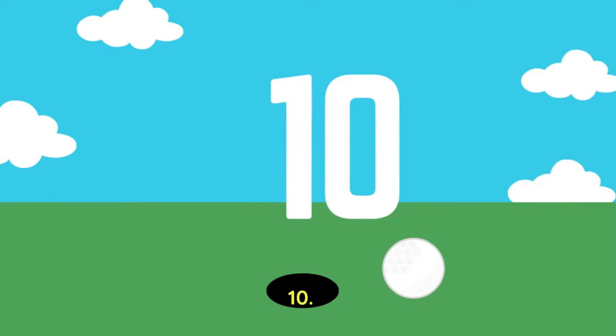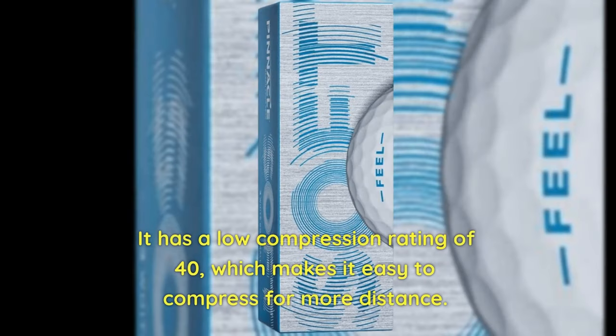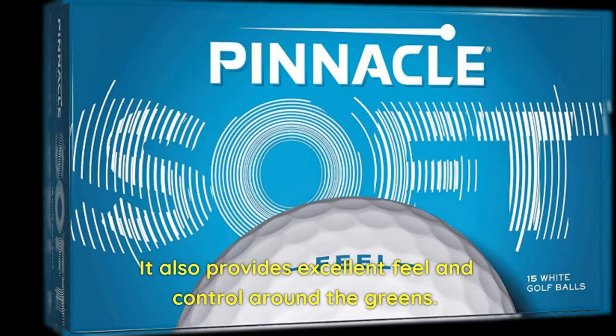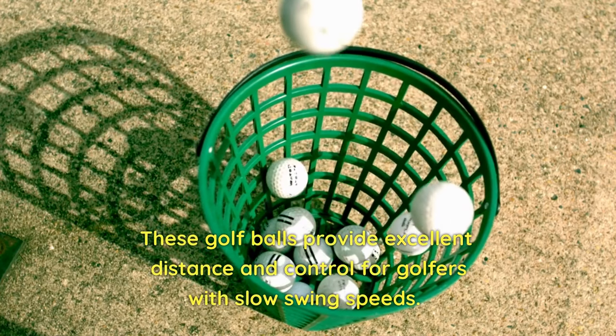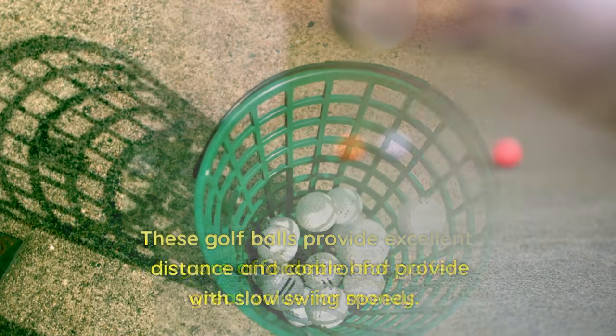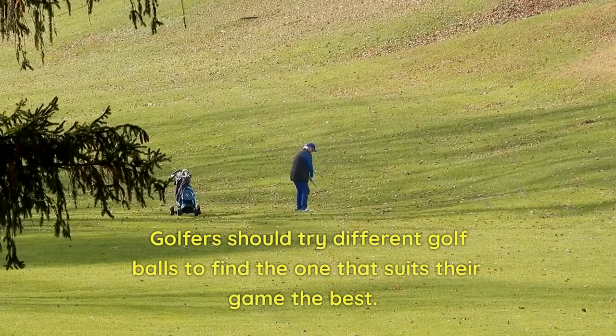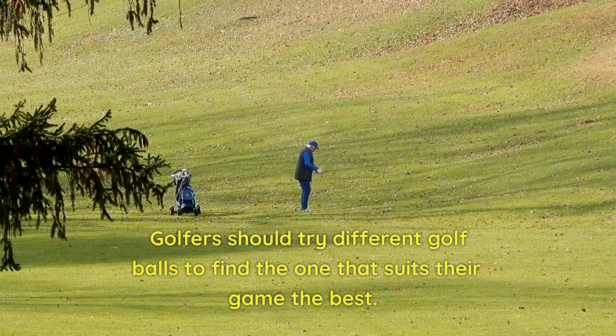10. Pinnacle Soft — The Pinnacle Soft is a two-piece golf ball designed for golfers with slow swing speeds. It has a low compression rating of 40, which makes it easy to compress for more distance. It also provides excellent feel and control around the greens. These golf balls provide excellent distance and control for golfers with slow swing speeds. They are affordable and provide great value for money. Golfers should try different golf balls to find the one that suits their game the best.